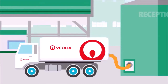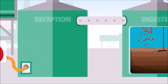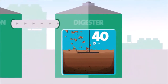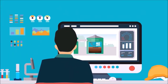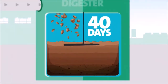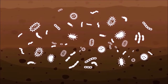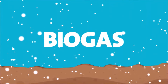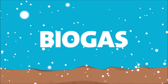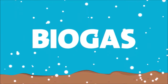Every day, tankers arrive and deliver byproduct, which is pumped into a reception tank and then a digester, where it stays for around 40 days, monitored all the while by a team of lab engineers on site. In the digester, microorganisms break down the byproduct into methane-rich biogas. This process is called anaerobic digestion, and it works in the same way that the body burns calories for energy, but on a much larger scale.